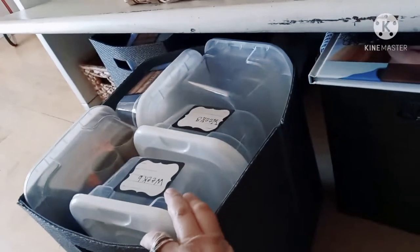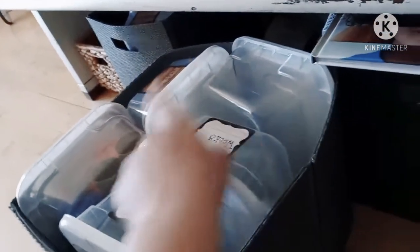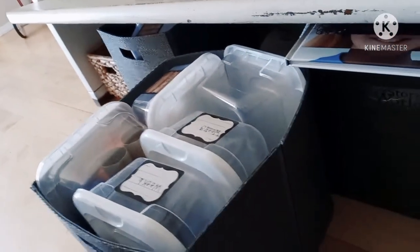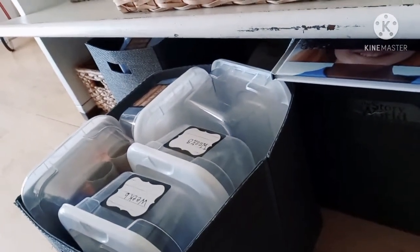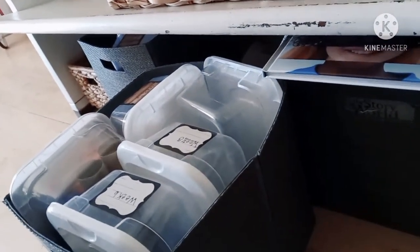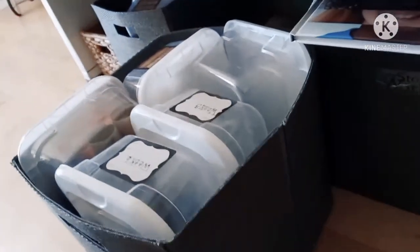The next bin is my science bin. If you notice, they're all numbered by the week. When I get the science unit ready for the quarter, I go ahead and find all of the supplies and place them in the weekly bin so that I'm not scrambling the day of trying to find everything we need for our science lesson — I can just pull that out and go.